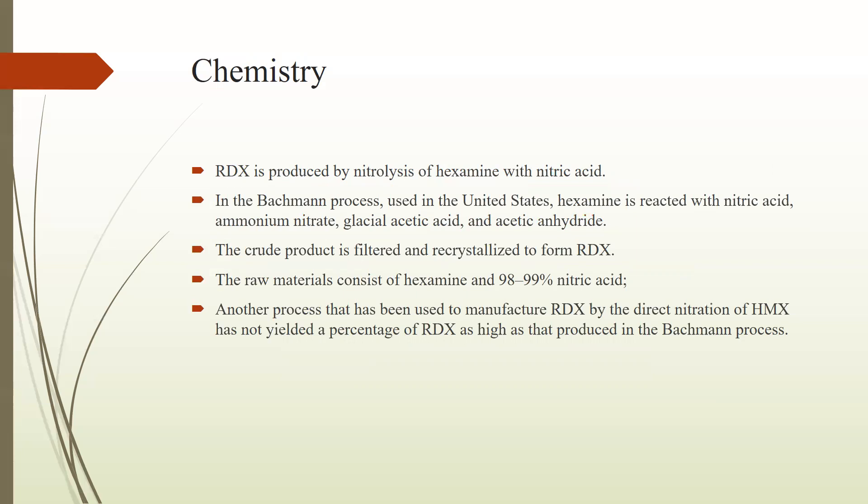There are basically two processes used for the production or manufacturing of RDX. The first one is the Bachmann process and the other is the Woolwich process. In the Bachmann process, hexamine is reacted with nitric acid, ammonium nitrate, glacial acetic acid, and acetic anhydride. It was first used in the United States. The crude product of this reaction is filtered and recrystallized to form RDX explosive.